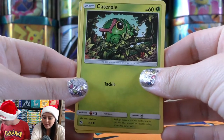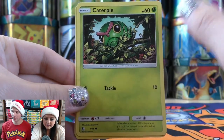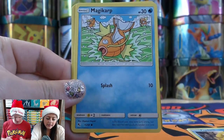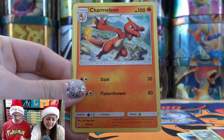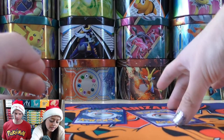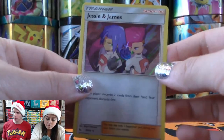Six entries into the break. Pack contents: Caterpie, Charmander, Clefairy, Psyduck, Magikarp, Fairy-type Energy, Charmeleon, Chansey, Giovanni's Exile. The rare is Jesse and James — a rare holo, though you can get that as a full art in the set too.